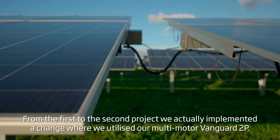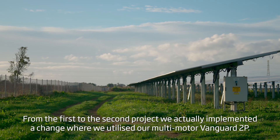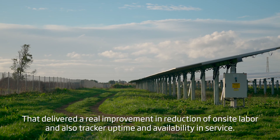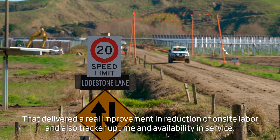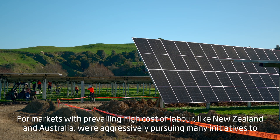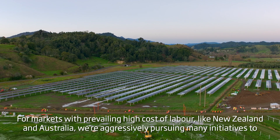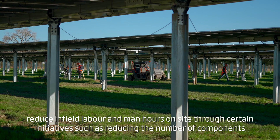From the first to the second project we implemented a change where we utilised our multi-motor Vanguard 2P, which delivered a real improvement in reduction of on-site labour and also tracker uptime and availability in service. For markets with prevailing high cost of labour like New Zealand and Australia, we're aggressively pursuing many initiatives to reduce in-field labour and man-hours on site.